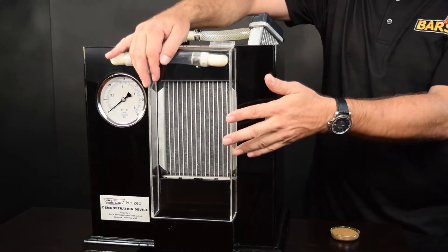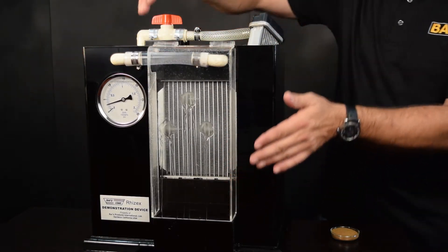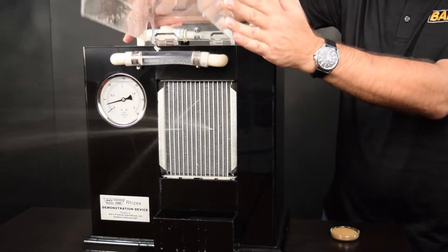Now we will introduce BARS Leaks RISEX into our unit to demonstrate its leak stopping properties. As you can see, our demonstration unit has several significant leaks in the radiator fins requiring treatment.